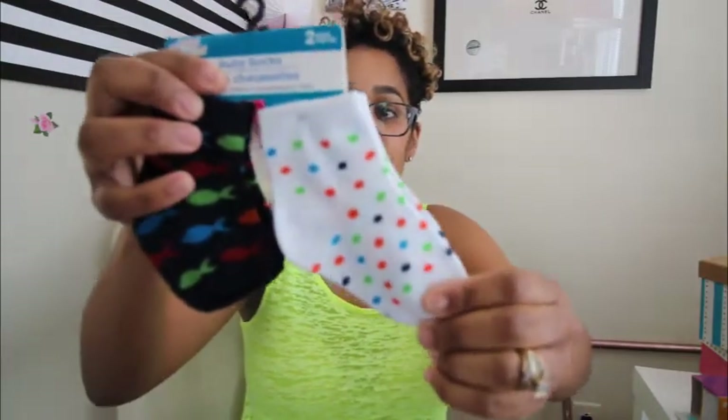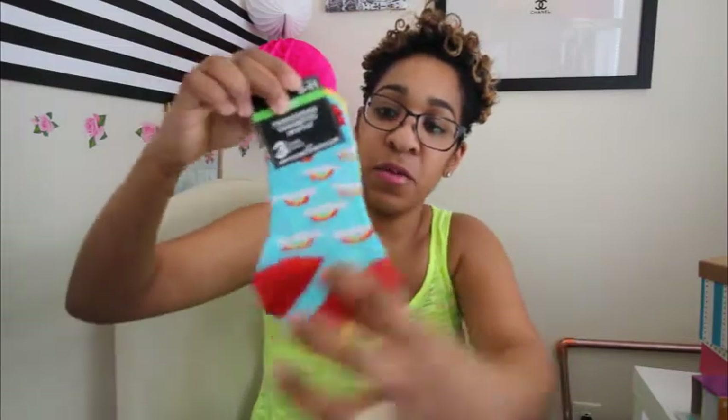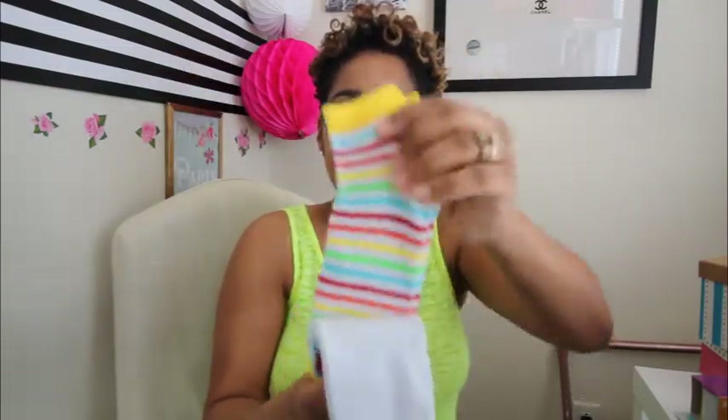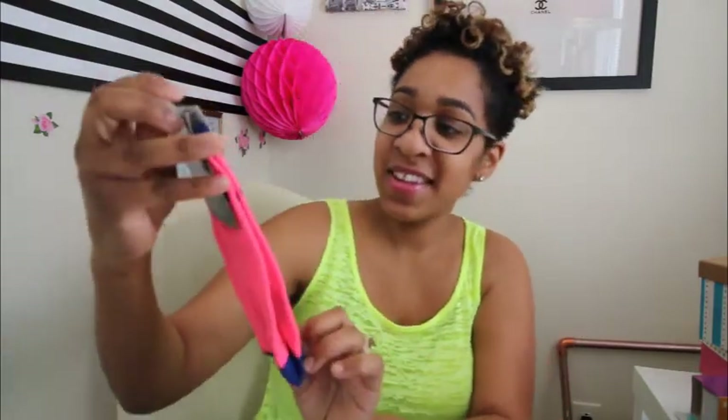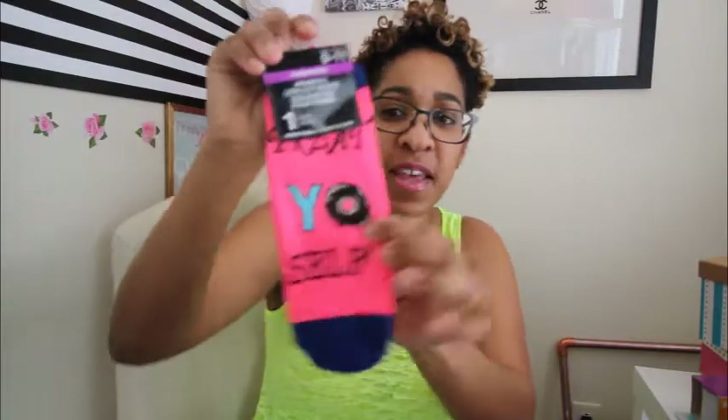I'm having a lot of fun with the Dollar Tree socks — you go through socks so much, so you don't always have to spend a fortune on them. Here are some polka dot ones for the little ones and then the fish ones. This set is for me — it has three packs: rainbows, a plain one with teal, a striped one, and one that says 'Treat yourself' with what almost looks like a donut on it.